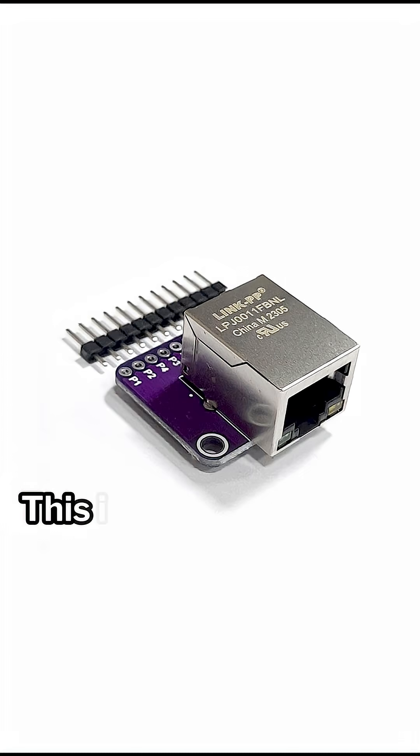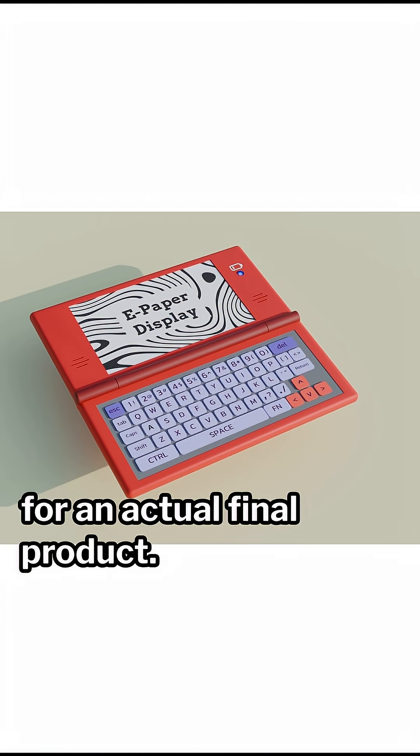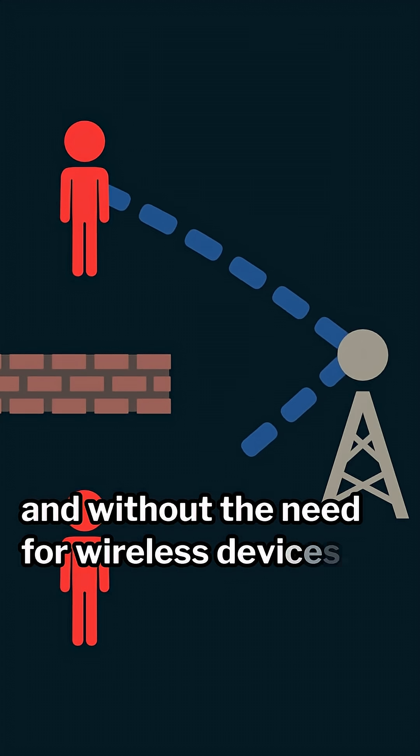5. Ethernet Breakout Board. This is a simple board that should never be used for an actual final product. However, it's a fantastic board for communicating over short distances with low noise and without the need for wireless devices.